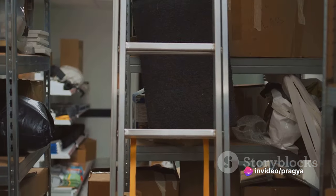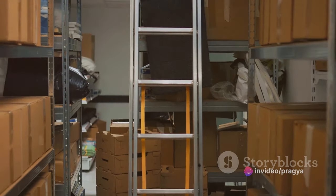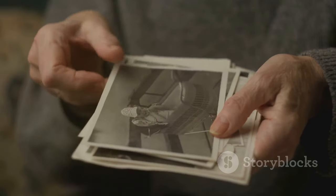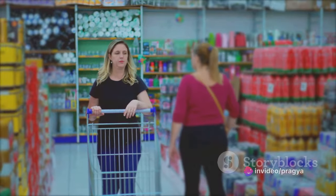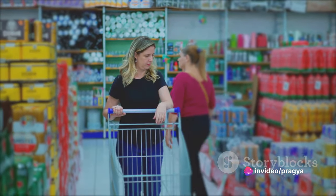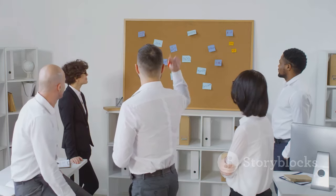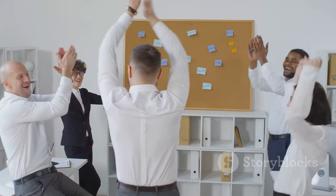Evaluate sentimental items and keep what truly holds meaning. But remember, memories are in your heart, not in your stuff. Practice saying no to new items — be mindful of what you bring into your home. Every item should serve a purpose or bring you joy. Develop systems and create routines to maintain organization. A little bit every day goes a long way.